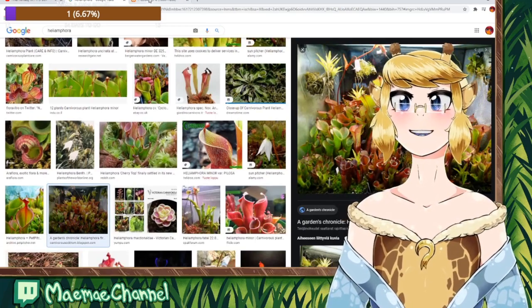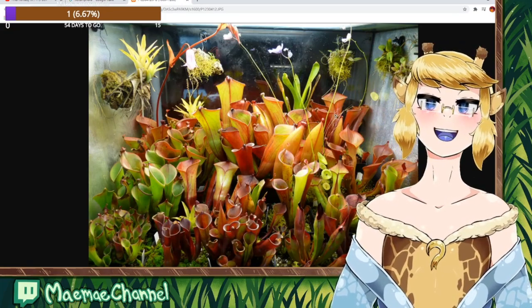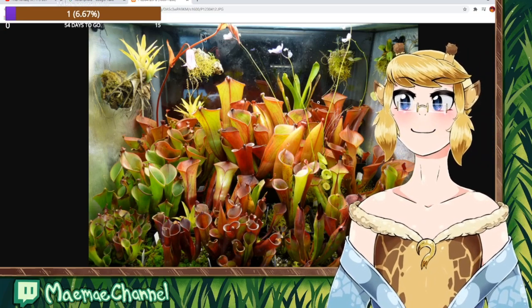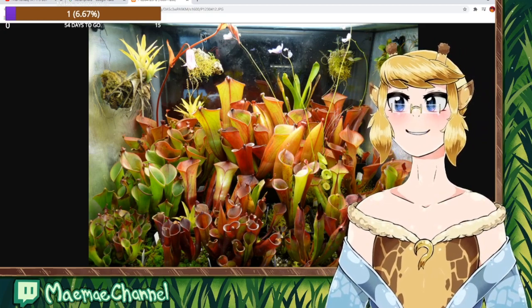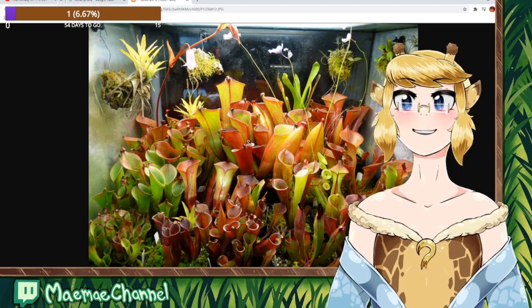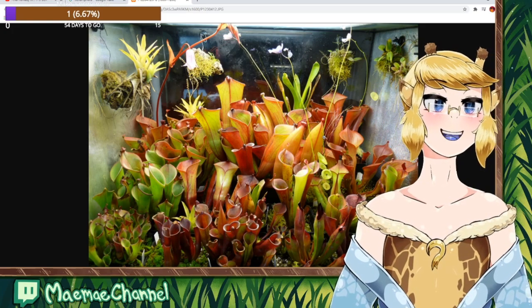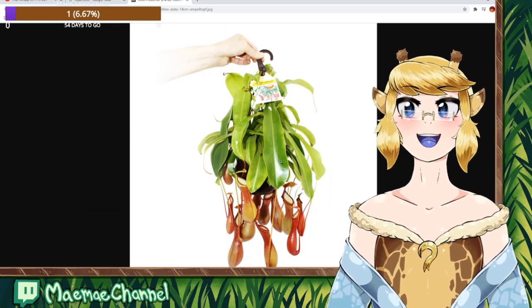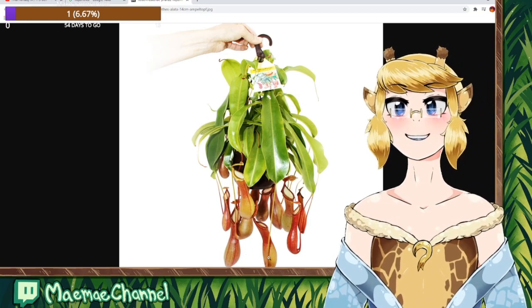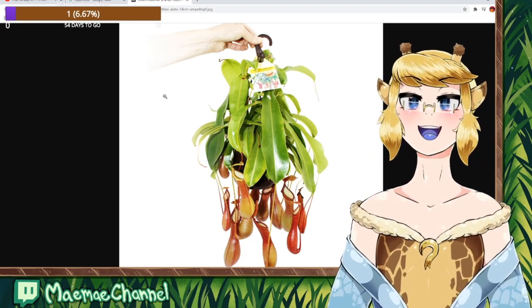Look at this — isn't this super beautiful? Look at all these hungry boys in this terrarium. They're all there, just being hungry and eating. I wish I could have a terrarium like this. This plant's leaves have these little strings, and at the end of the strings, these pitchers grow. They're very pretty and very exciting.